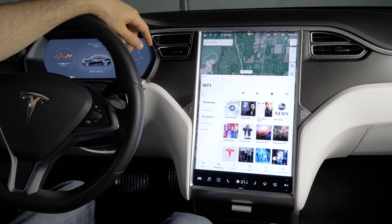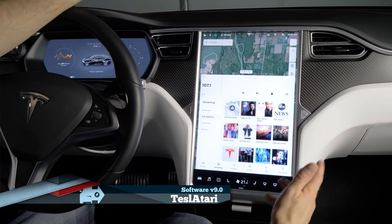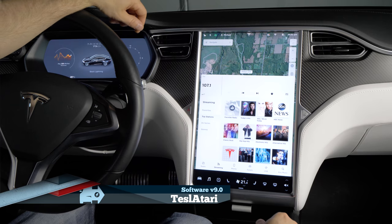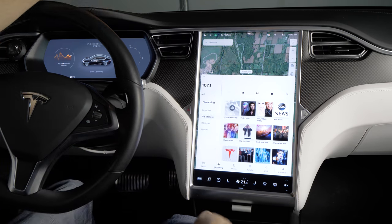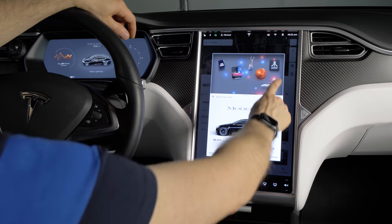One fun quirky add-on is a new Easter egg called Tesla-tari, featuring four Atari games you can play on the main screen while you're parked. To get in there, you hit the Tesla T, you get your list of Easter eggs, and tap on Atari.